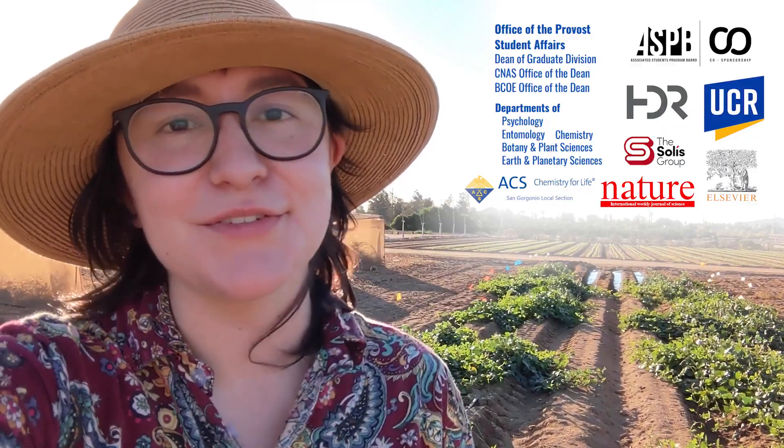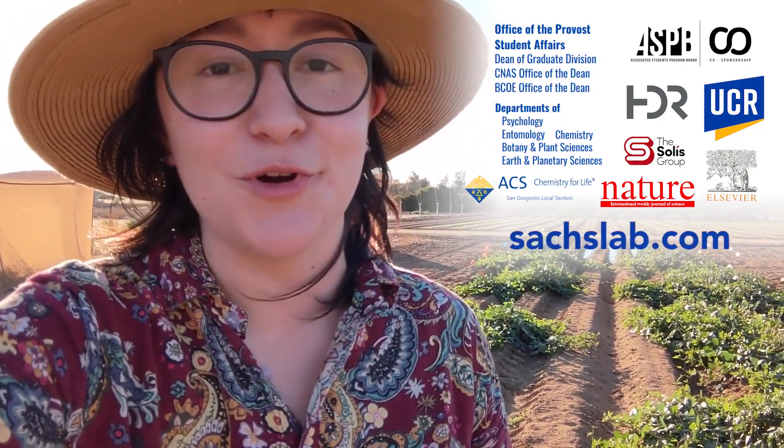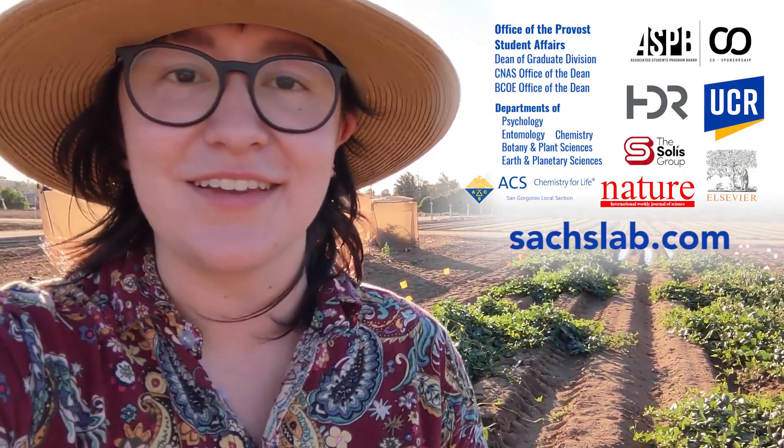I'd like to thank the sponsors on screen for sponsoring this video, as well as SciComm at UCR for offering training and opportunities to students interested in science communication. If you'd like to learn more about my lab, you can visit us at saxlab.com.